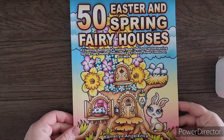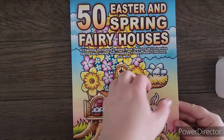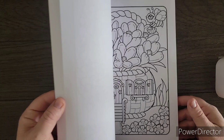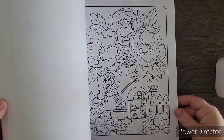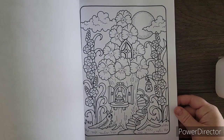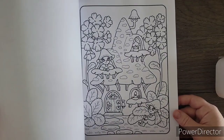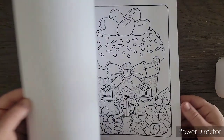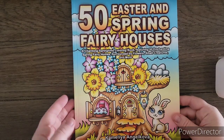Next I had to get the 50 Easter and Spring Fairy Houses by Camelia Angelkova. There are tons of flip-throughs out there for this book — I'm just giving you a glimpse. It's got these little fairy houses for springtime and Easter. There's a shamrock one, a lamb one — very cute, very adorable. Another really fun cute one by Camelia Angelkova.